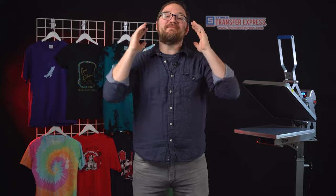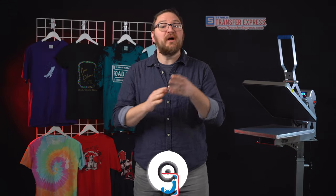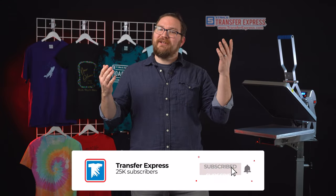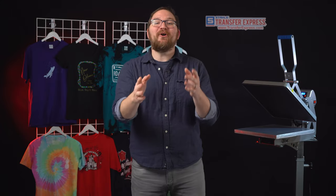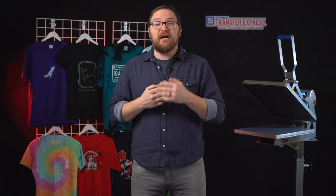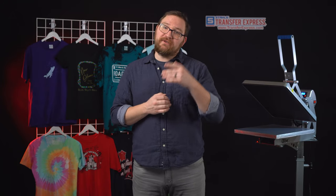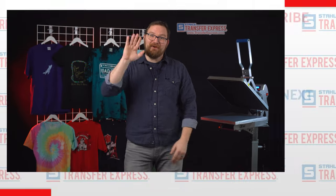We'll peel hot as soon as the press opens, leaving us with another awesome dimensional print. And just like that, you've got some super simple customized t-shirts and tank tops that you can easily sell for any group destination or vacation. We're pushing out new videos like this one every single week on the Transfer Express YouTube channel, so if you're not already subscribed, click the button. As always, we're happy to help the apparel decorating community — comment below, call, or email us at info@transferexpress.com. Until next time, I'm Dave — happy pressing.